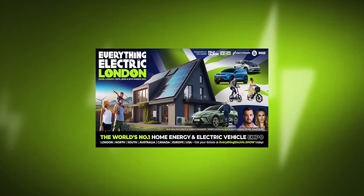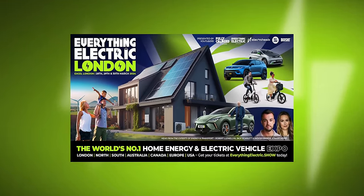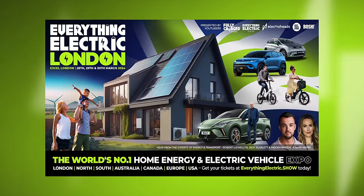Hello and welcome to another episode of the Fully Charged Show podcast. A quick reminder before we start of the first UK Everything Electric Show of the year, taking place on the 28th, 29th and 30th of March at London's Excel convention centre — it's got incredible public transport now, including the wonderful new Elizabeth line, so it's really easy to get to.